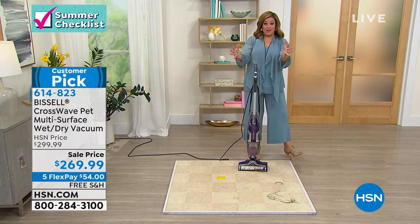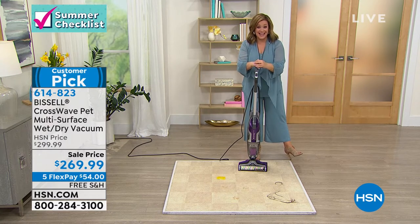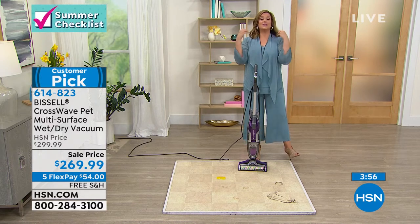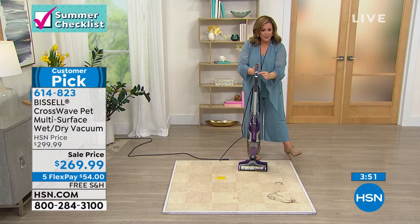Here at HSN you get to buy these number-one award-winning products and put it on flex pay. You don't even have to pay the full $269 up front — all you're paying tonight is $54, less than two dollars a day for the next five months to own the appliance of your dreams.